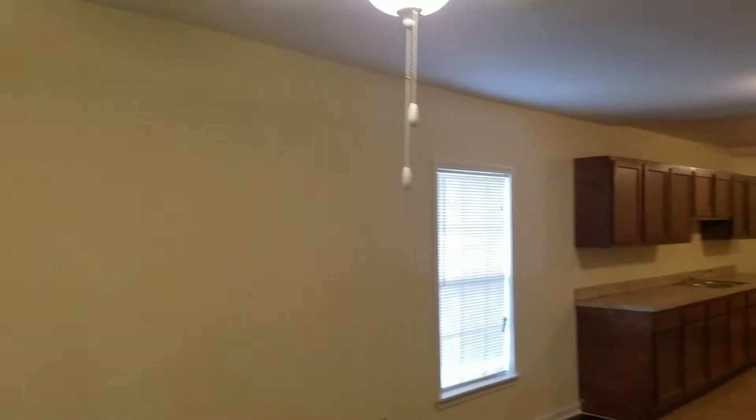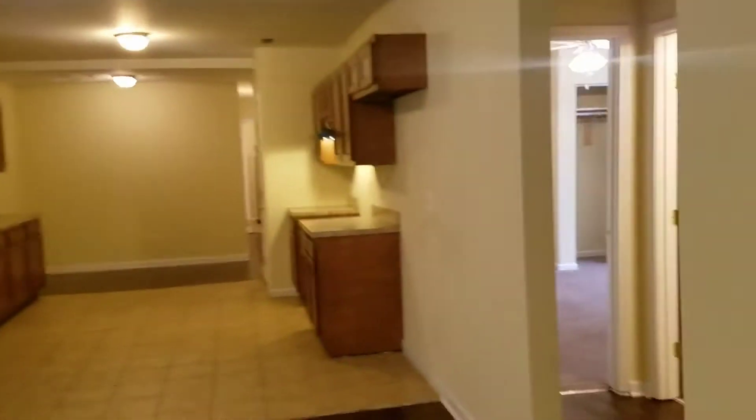We also did touch-up paint throughout the entire interior. Coming through to your right is the hallway — here's bedroom number one. The carpet was in good shape in the bedrooms so we kept that. This bedroom has a large closet.